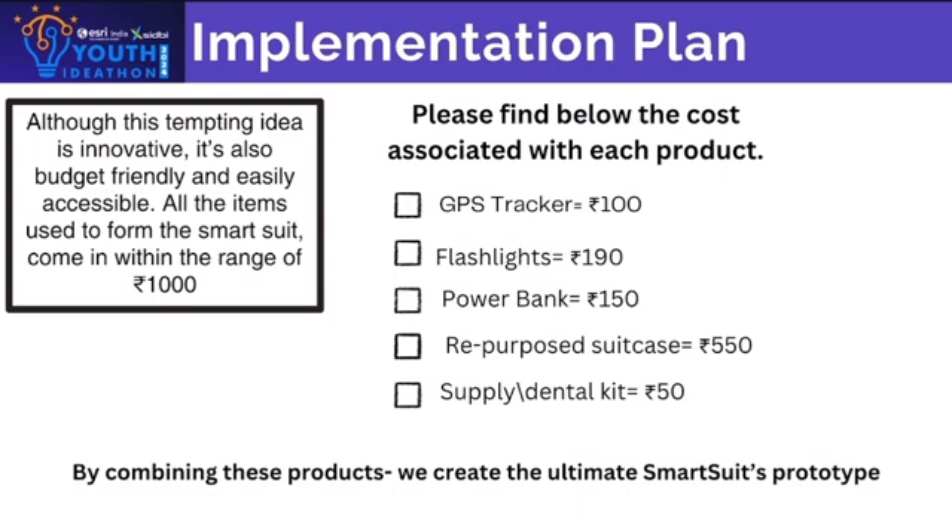Although this idea is innovative, it is also budget-friendly and easily accessible. All the items used to form this smart suit come within the range of 1,000. Please find below the cost associated with each product. By combining these products, we create the ultimate smart suit prototype.